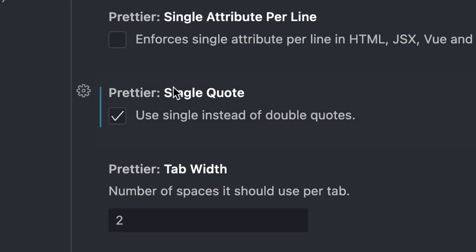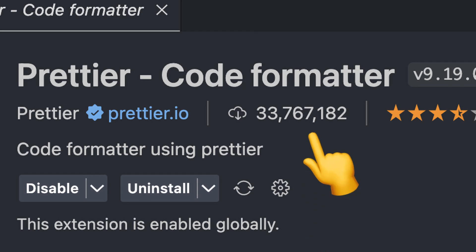Prefer single quotes to double? Okay. Think tabs are better than spaces? Which they are. There's an option for that too. It's no wonder it's one of the most downloaded extensions in the marketplace.